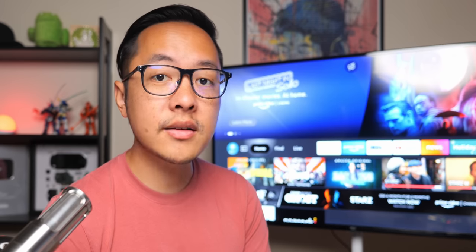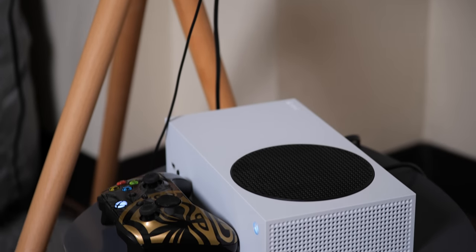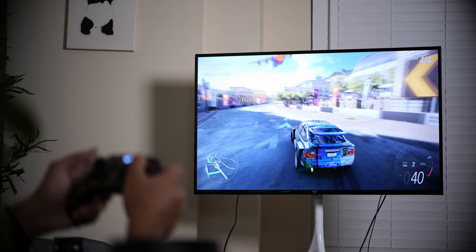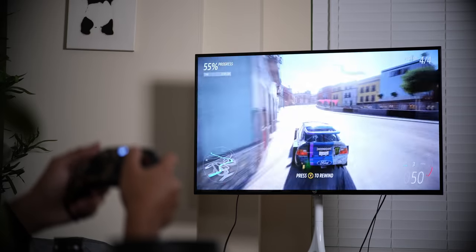All those HDMI ports means any console or computer you want to plug in can be supported. But you have to remember this television is meant to be affordable yet simple — this VA panel meant to be viewed straight on isn't going to get anything over a 60Hz refresh rate. That's totally fine for everyday viewing and playing, but those who want high refresh rate gaming just won't get it here. That's not to say you shouldn't put a PS5 or Xbox Series X on here, but personally I prioritized my Switch dock and Series S instead. I'm not a competitive player, so Forza Horizon 5 was still a joy to play on this television.